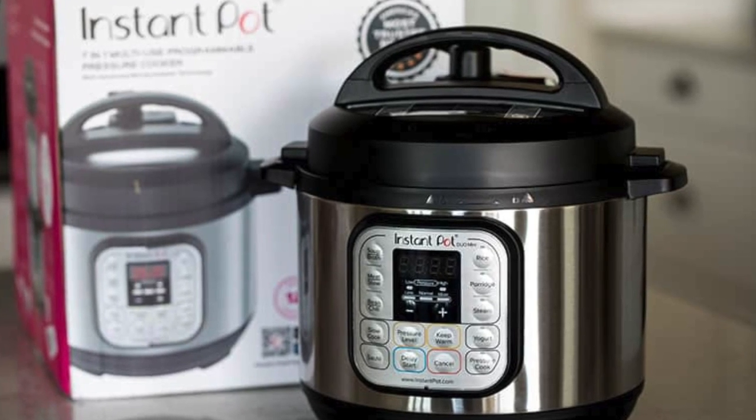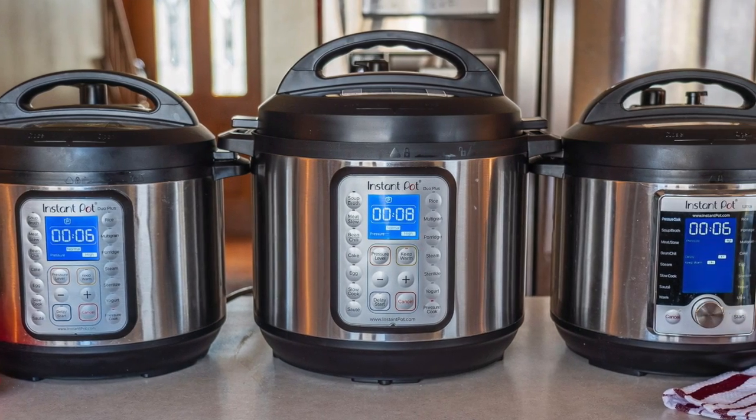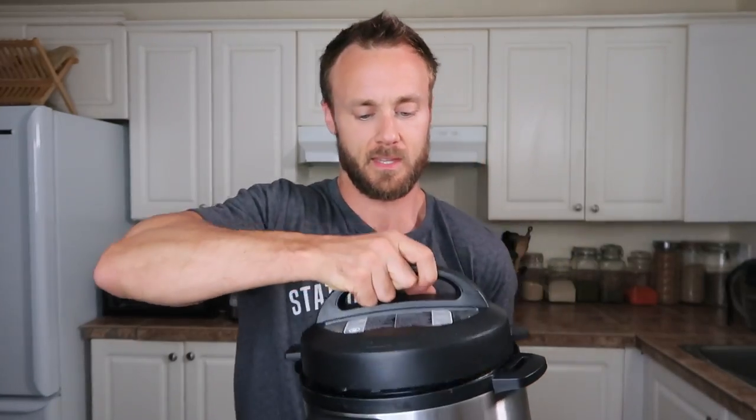The one I have is the Instant Pot Mini Duo 7-in-1, and it's one of the smallest ones they have. I kind of wish we got a bigger one now, but we didn't know how much we'd use it when we first got it. For one or two people it's probably an okay size, but if you have a family of four or you want to meal prep in large batches, you probably want to get a bigger one than the mini.